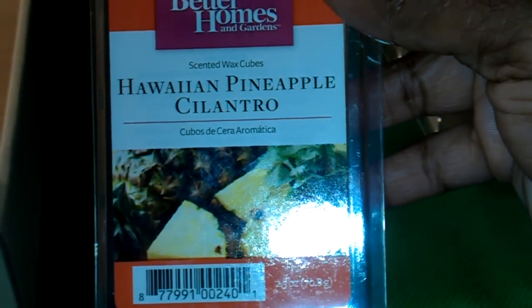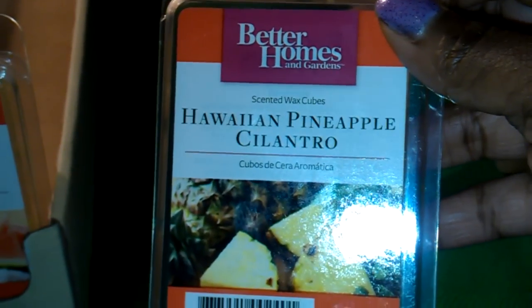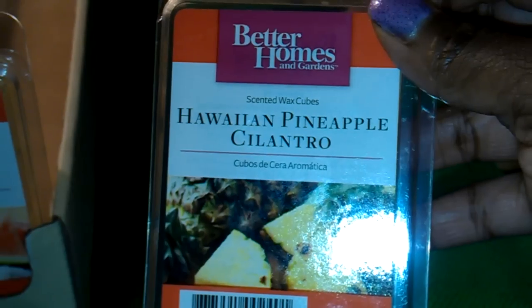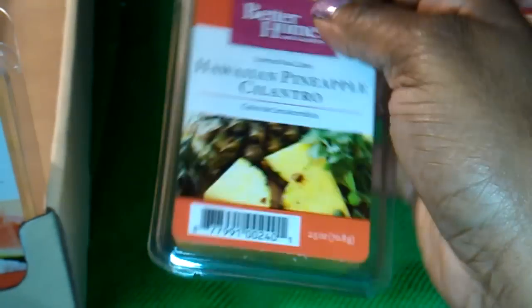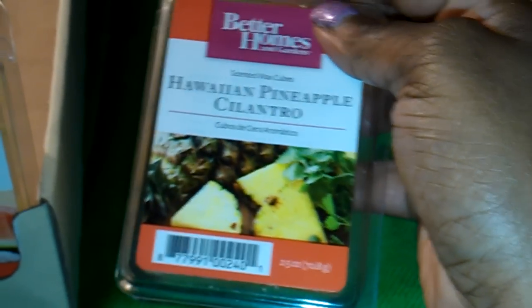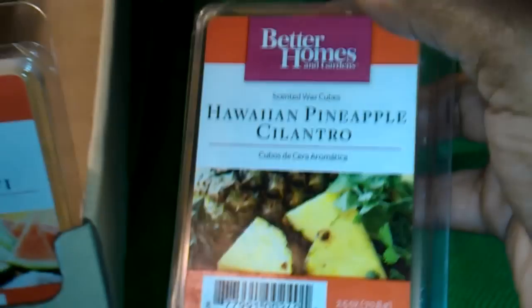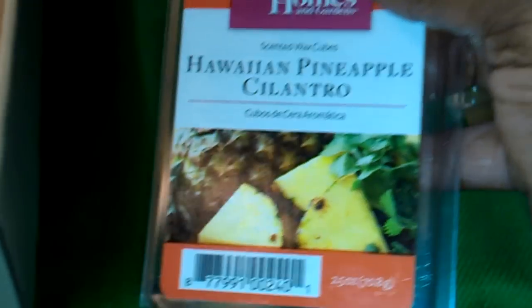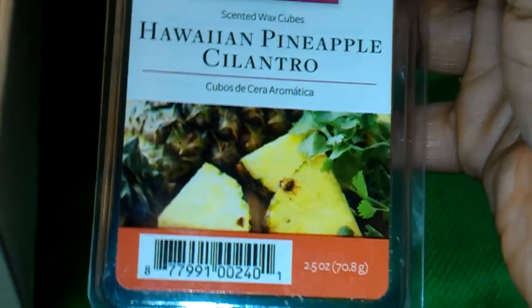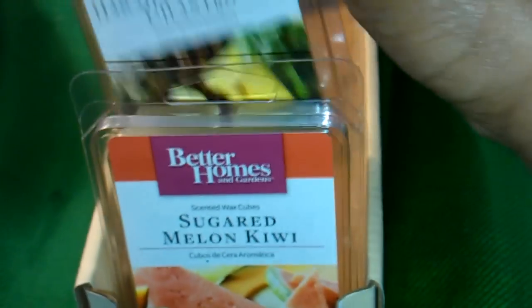The next one I have here is Hawaiian Pineapple Cilantro — it's a really pretty yellow. When I smell it, I get pineapple. I'm not picking up any cilantro, so maybe that will come through when I finally melt it. But I just get a pure, juicy, sweet pineapple smell.